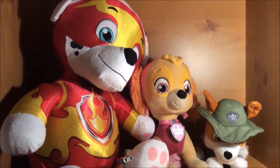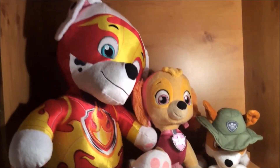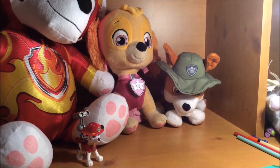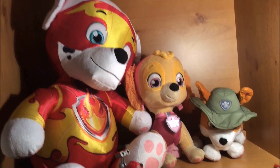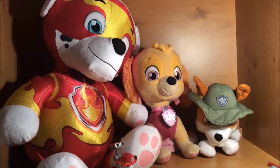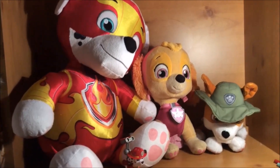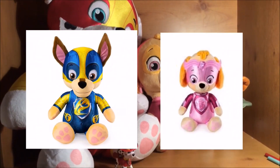Marshall is available at Asda for £15, which is such a cheap price when you consider that the smaller ones are only £10. If you live in the US, you can also get your Jumbo Mighty Pups exclusively at Walmart. They also have Chase and Skye versions.